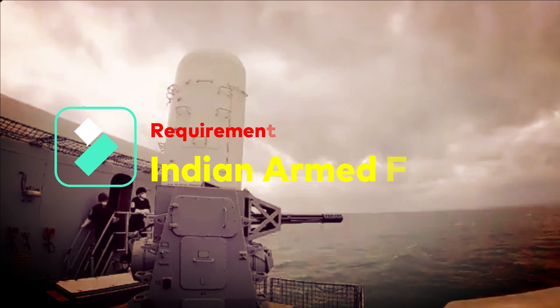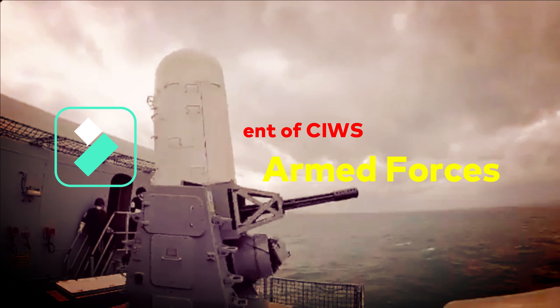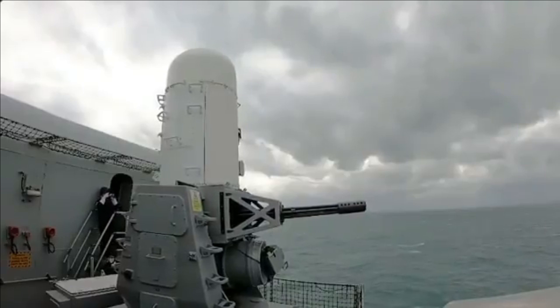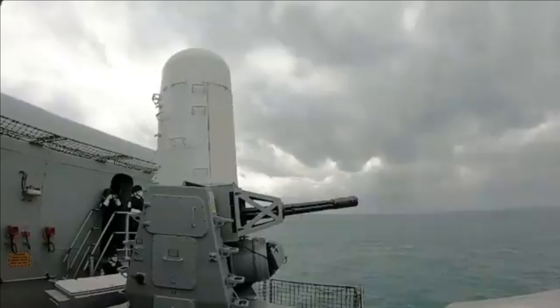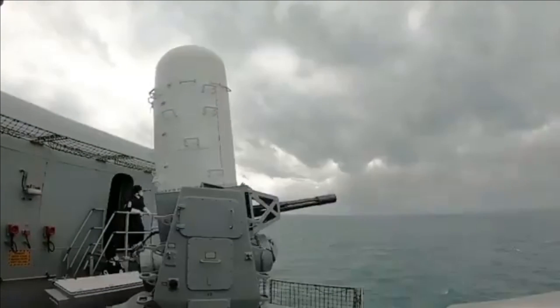A close-in weapon system, or CIWS, is the last line of defense against hostile aerial threats, and that's why they need to be highly accurate, programmable, with a high rate of fire. The gun mount of CIWS moves at high speed with precision, enabling the system's defensive capabilities against incoming targets and threats.